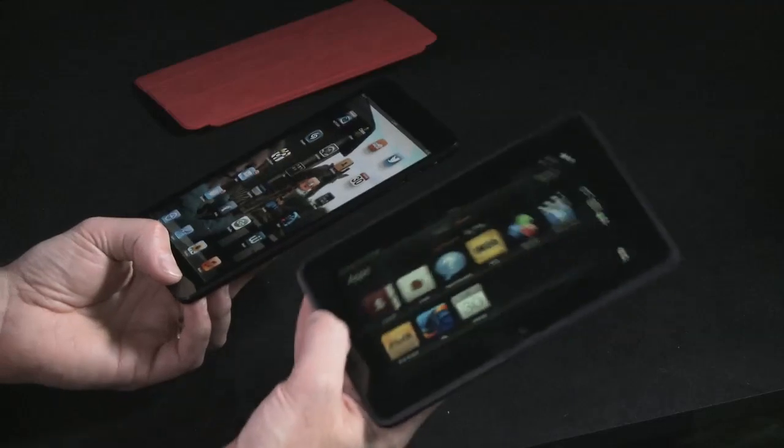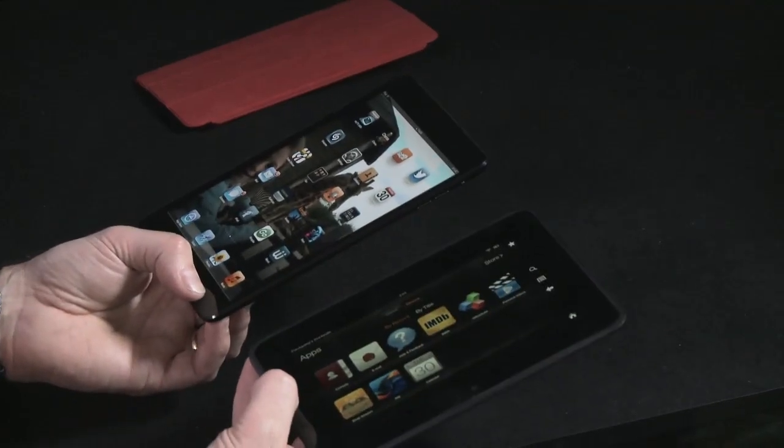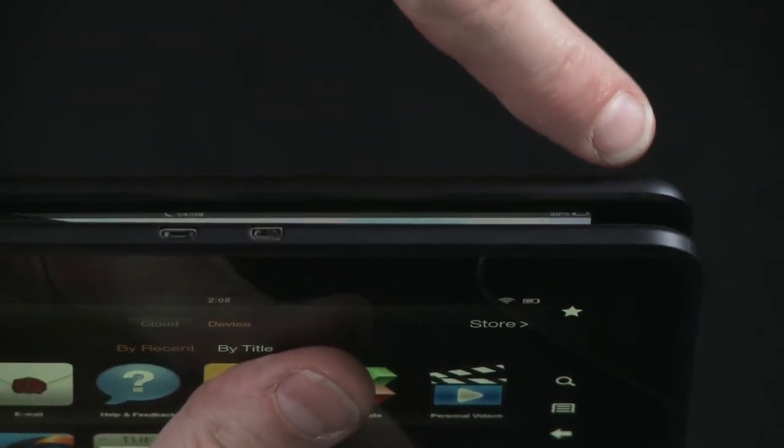Of course there's a price difference to consider: the iPad mini is around the £260 mark, whereas the Kindle Fire starts around £150. That's quite a substantial difference for people thinking about it.